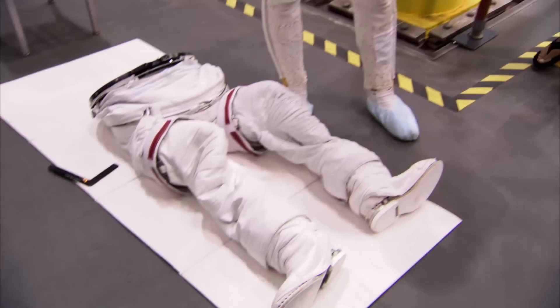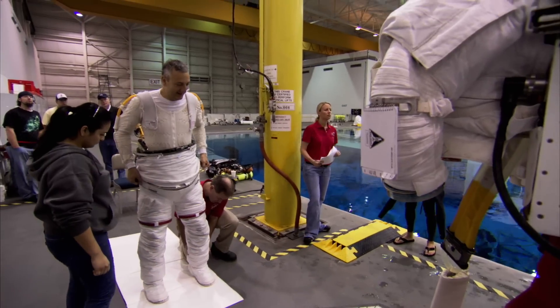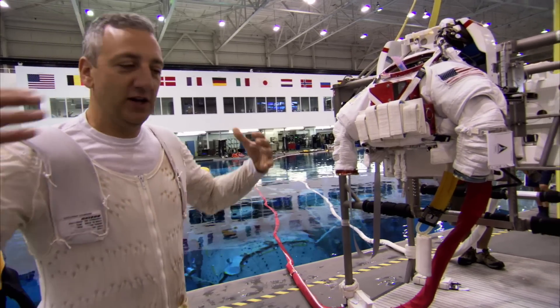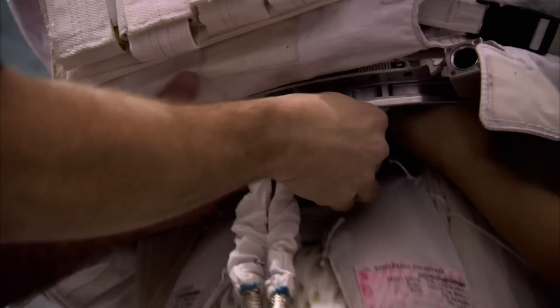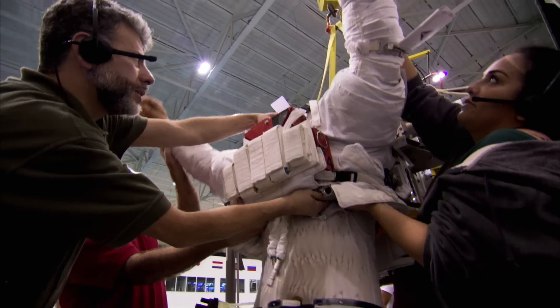We're going to put these pants on first. This is the worst part of the day — getting inside of this thing. You want the suit to fit you very tightly so that you can move easily and do all your work, but the problem when it's tight is it's hard to get into. You've got to stuff yourself in there, so that's the worst part of the day for me, getting in.